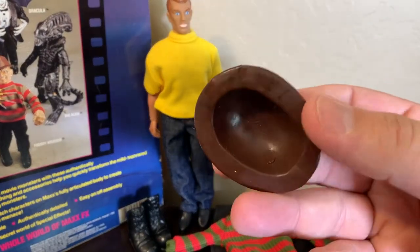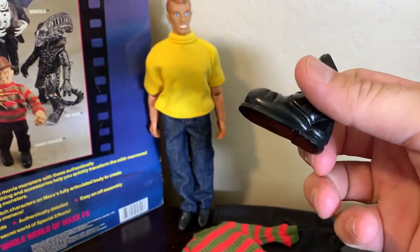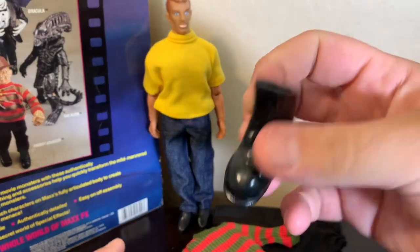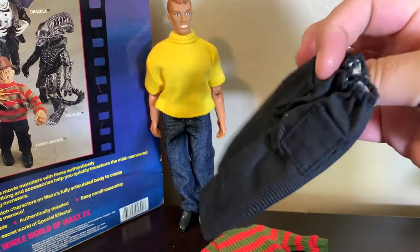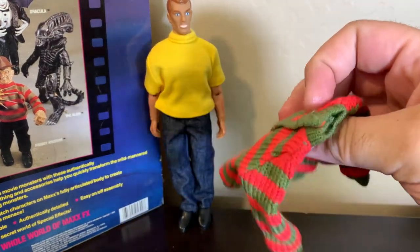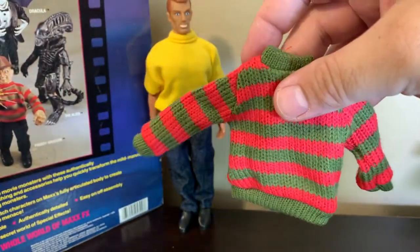Next we have his hat, which just goes obviously on top of his head — a signature Freddy accessory. And then these are his boots, which are really big. He's got a huge foot — it's the size of his arm. He comes with shoes on, but then you put these boots on. Freddy also has a wardrobe: black denim-ish type pants that will go on in place of the blue jeans that Max has, and of course his signature sweater, which is just Velcroed in the back for easy on and off.